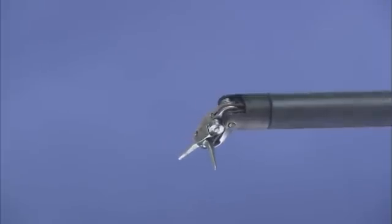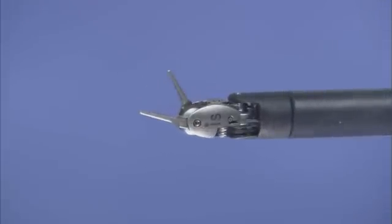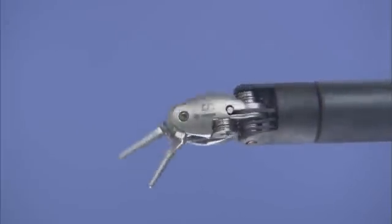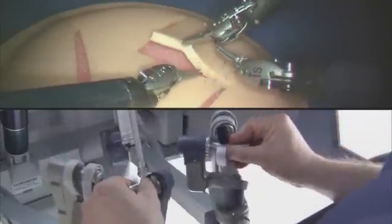DaVinci EndoWrist instruments are designed with a unique wristed architecture that provides 7 degrees of freedom — a range of motion greater than even the human wrist. This proprietary design enables surgical maneuvers impossible with conventional laparoscopic tools.